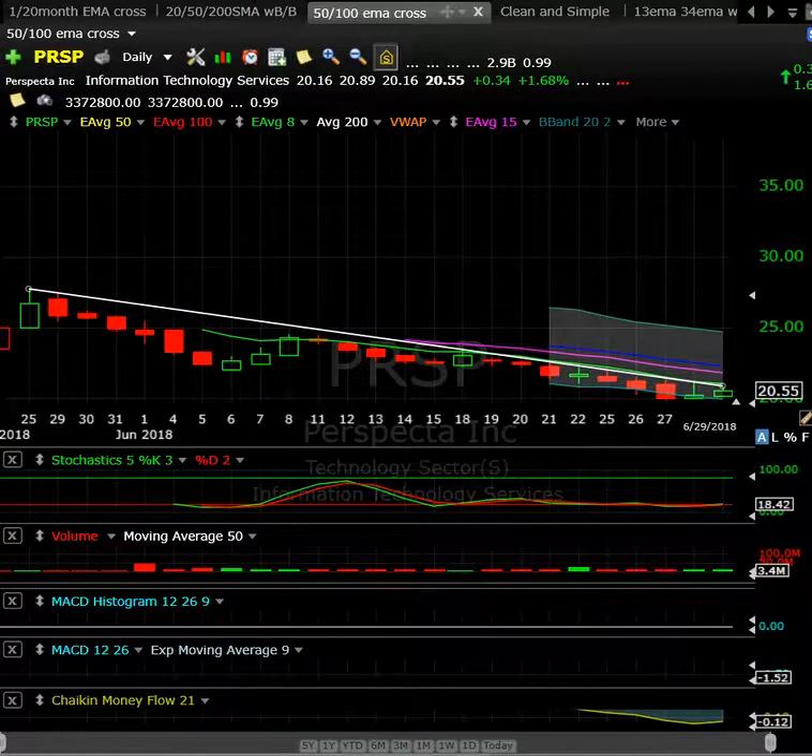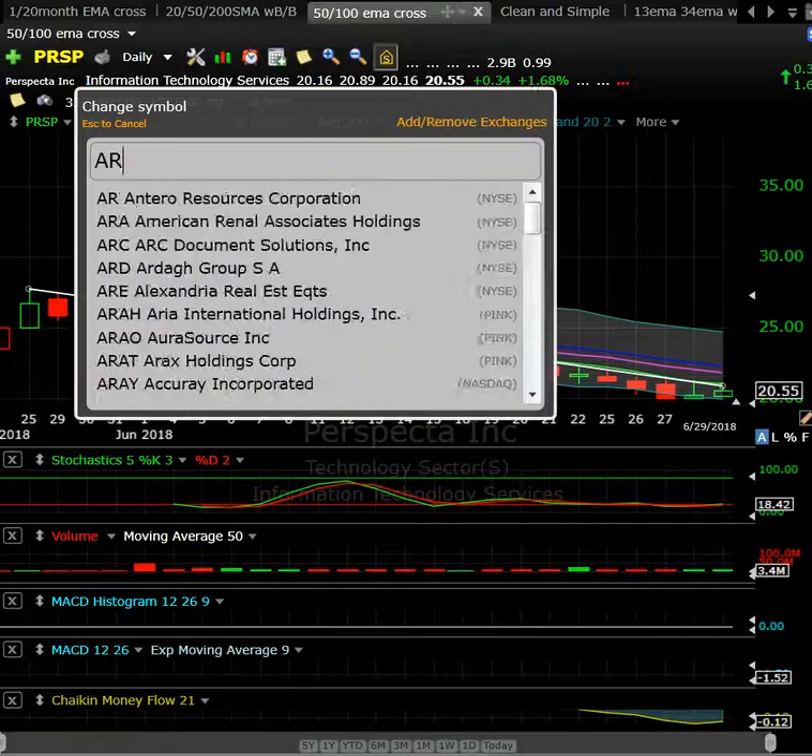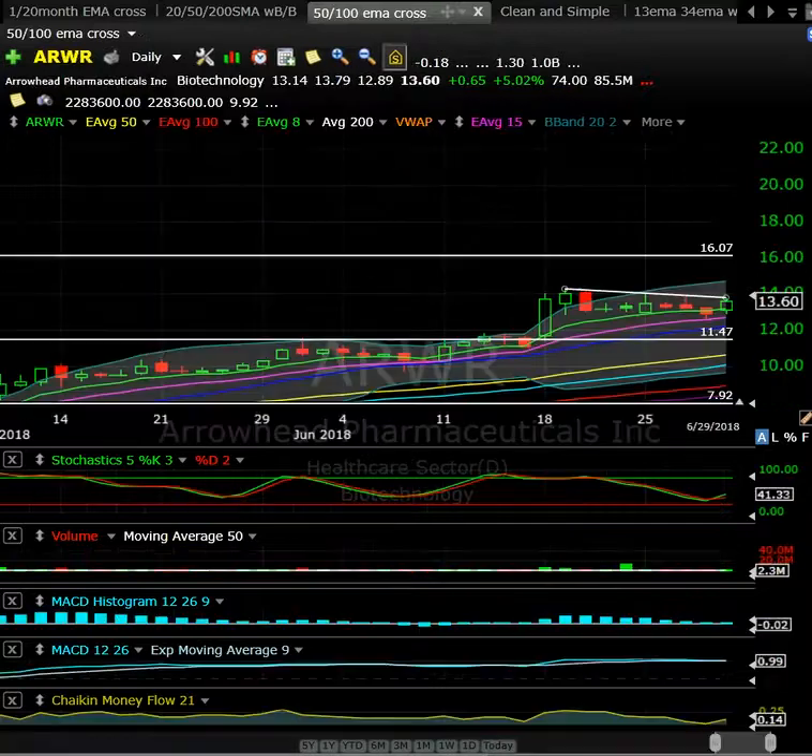Next up is ARWR. If you go over to the blog you'll see my take on the IBB — I mentioned there are a lot of good-looking technical setups still in the biotech space. ARWR is one of them — a really good-looking setup here.